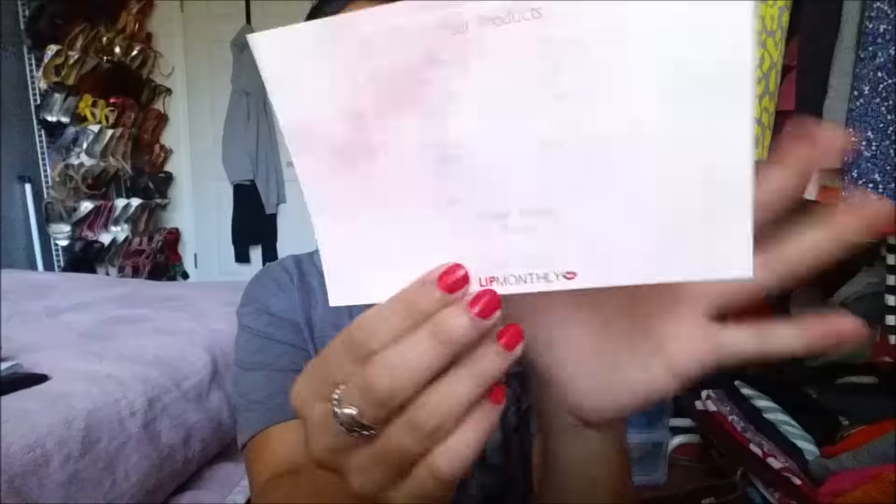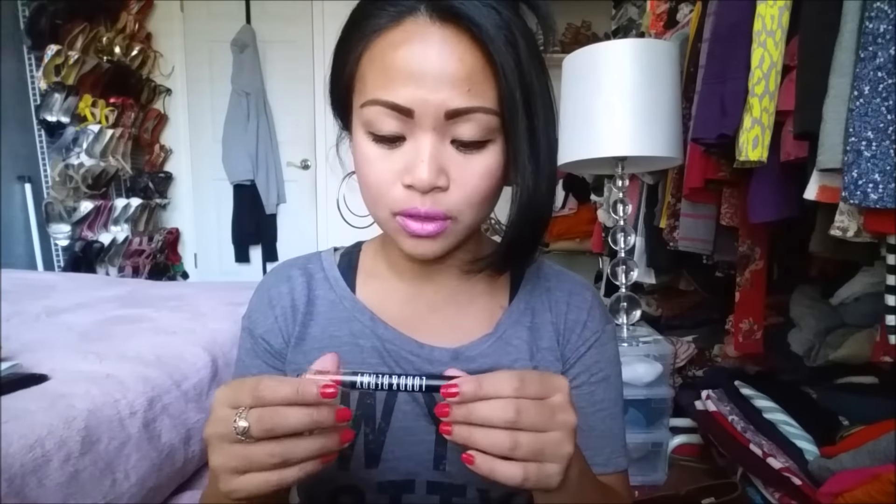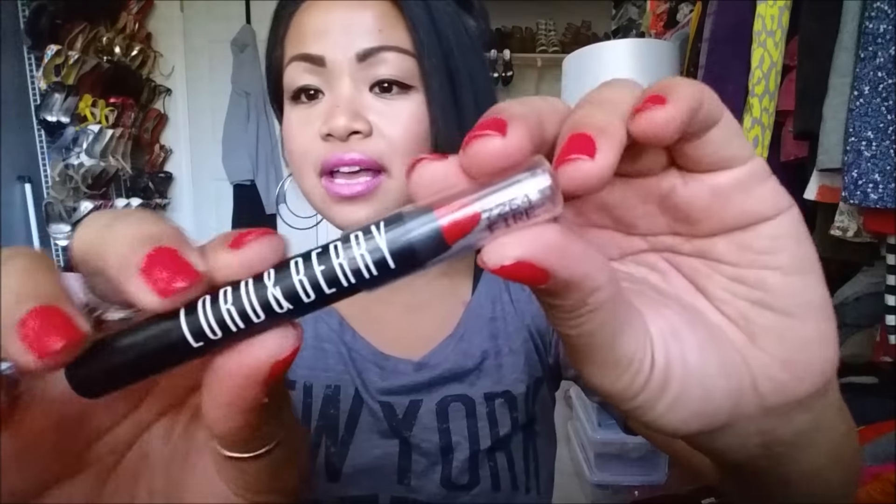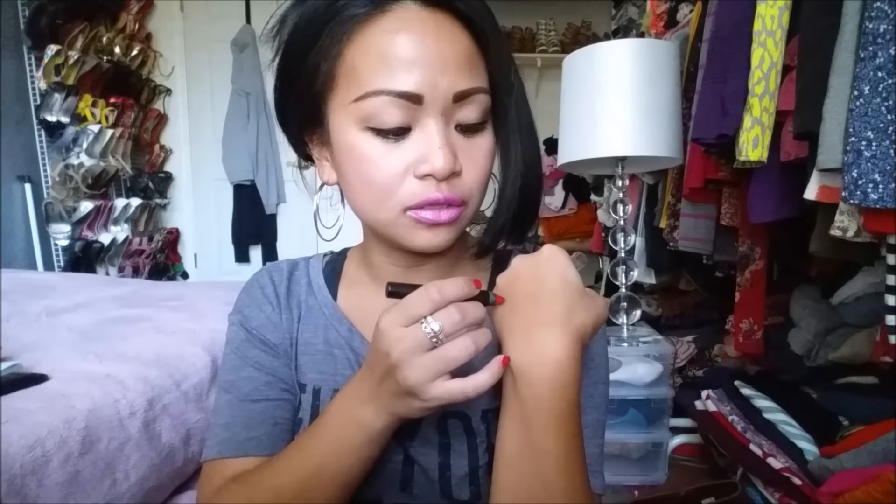There is that, as well as the product listing. The first thing that I have is the Lord & Berry 20100 Crayon Lipstick in the color 7264 Fire. There is that, and it comes in 21 colors and retails for $19.